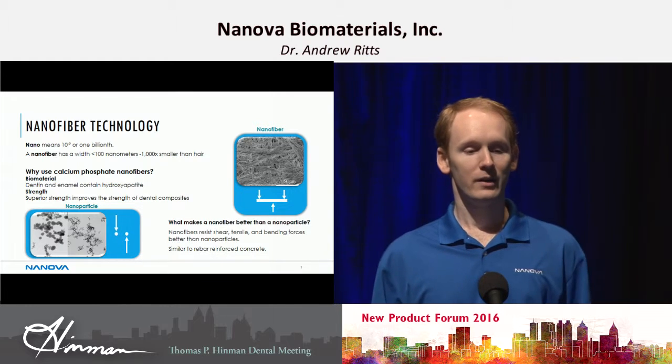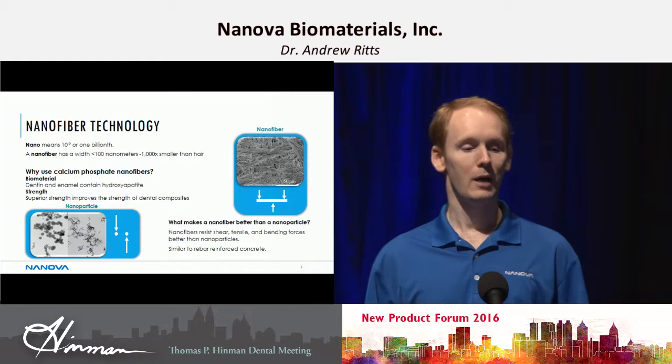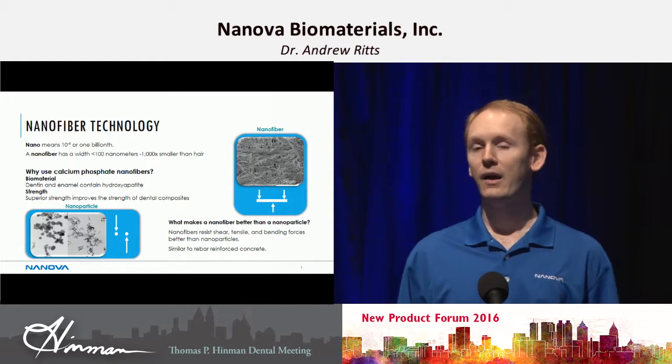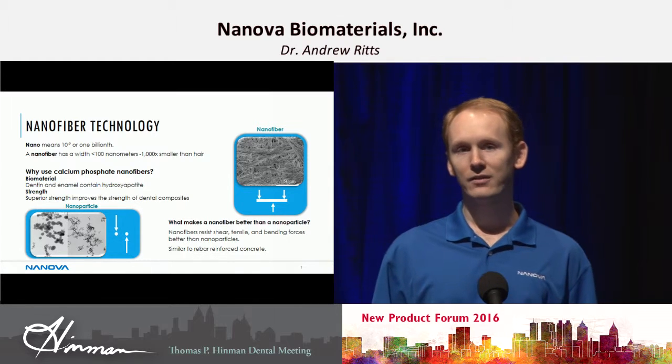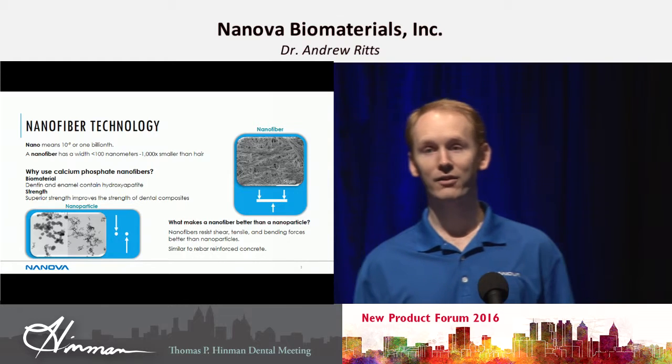Why do we use calcium phosphate nanofibers? It's a biomaterial — it's already in dentin and in enamel, which contain hydroxyapatite. Also, the strength is very high. Since we have a single crystal hydroxyapatite nanofiber, it's a very highly ordered structure, so it's a very high strength material.